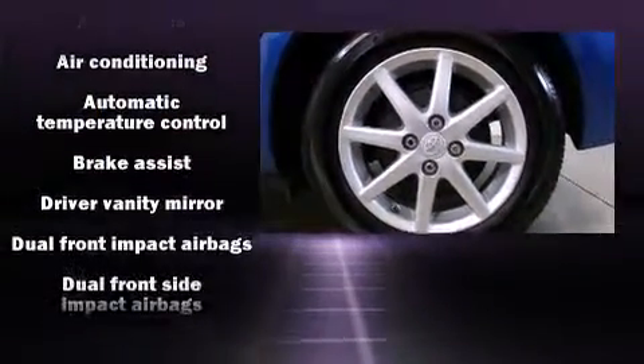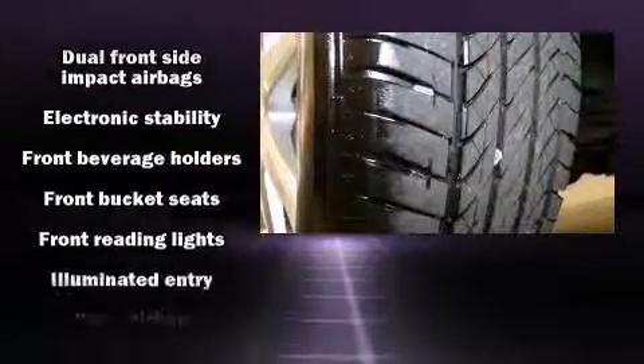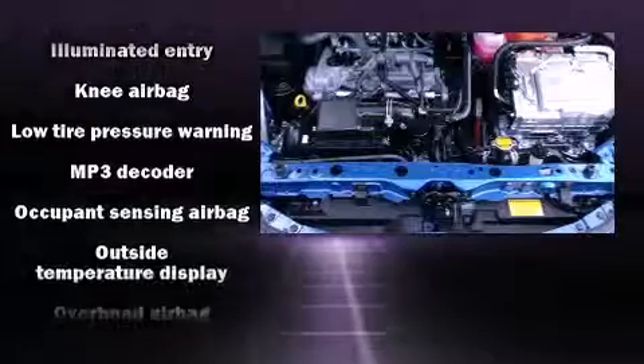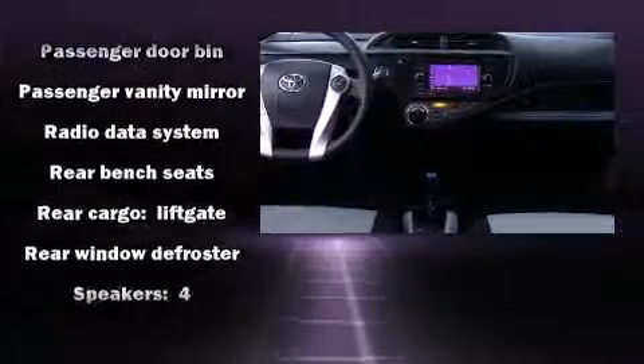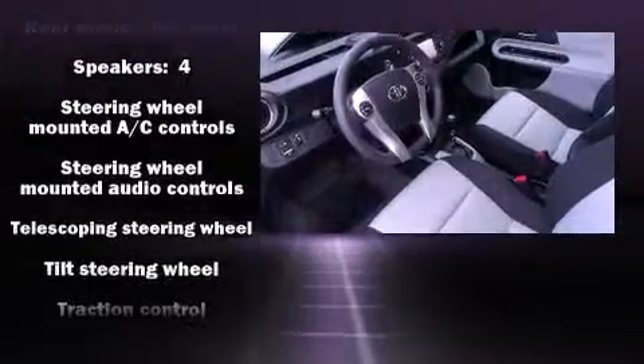Toyota ensures the safety and security of its passengers with equipment such as head curtain airbags, traction control, brake assist, a panic alarm, and ABS brakes. Electronic stability control stands out as a technologically savvy innovation, keeping you better connected to the road.